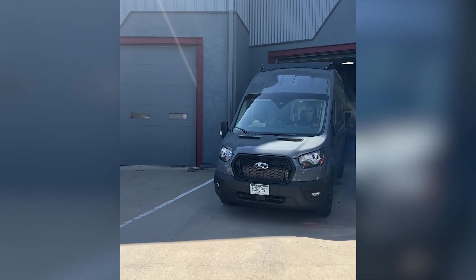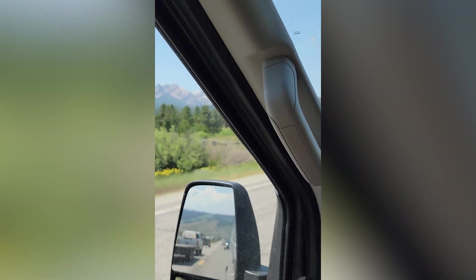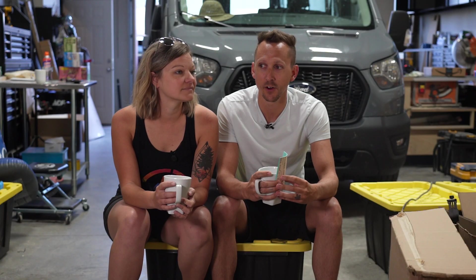Last Wednesday we rolled out of here from Steamboat Springs and drove up and over Teton Pass. We went a pretty route through Stanley by the Sawtooth and all that kind of stuff, and ended up at McCall, Idaho for Open Roads Fest on Thursday.